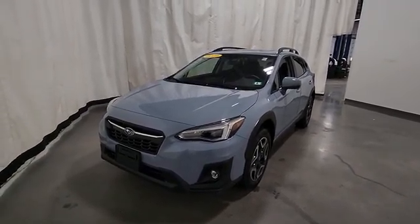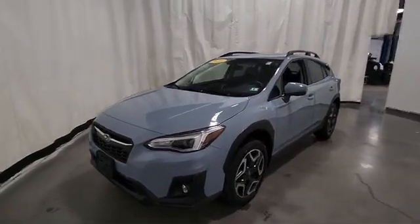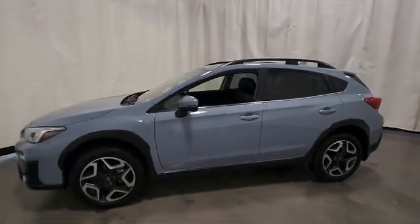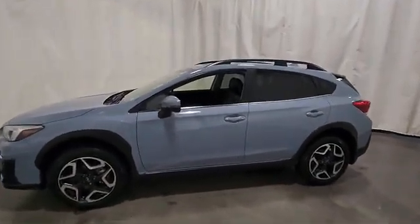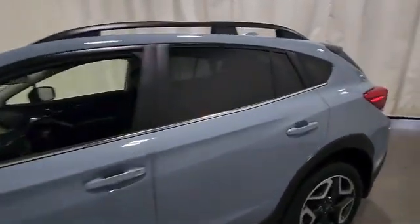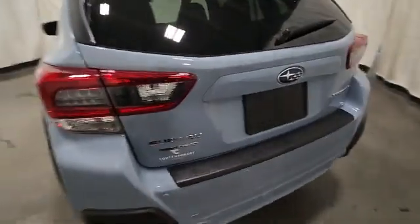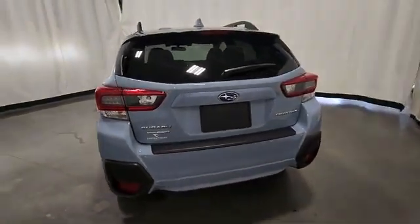Hey, it's Jeff over at Contemporary Automotive, taking a quick look at this 2020 Subaru Crosstrek. Pretty cool color. Looks like it's got fairly new tires on it. Crosstrek all-wheel drive.